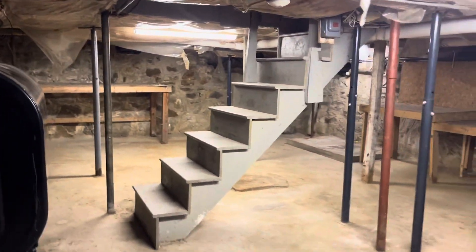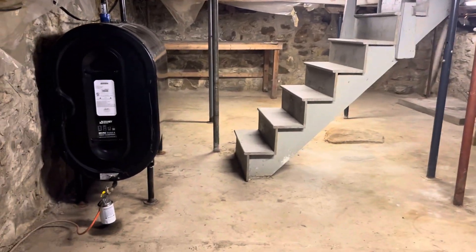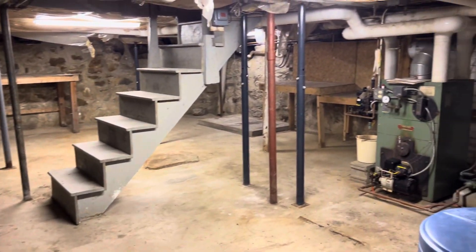I hope that helps answer any questions you might have about the systems and the condition of the basement in the antique part of the house. I think it's in terrific condition.